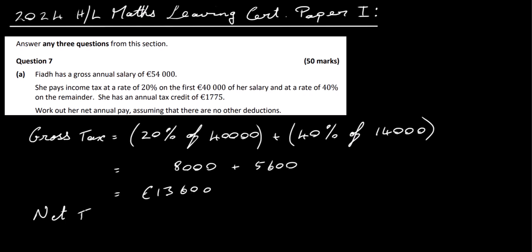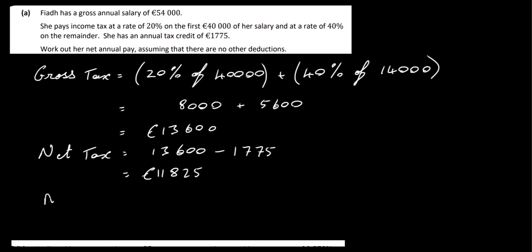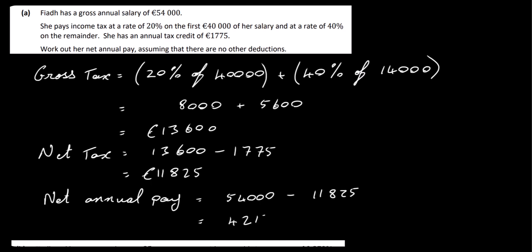Her net tax for the year is €13,600, and we subtract the tax credits of €1,775. That gives €11,825. We were asked for her net annual pay, so we subtract that from her gross pay. Her net annual pay is €54,000 minus €11,825, which gives €42,175. That's Part A — fairly straightforward.